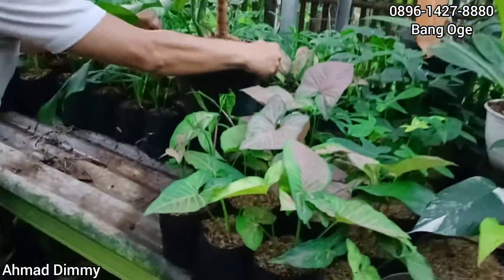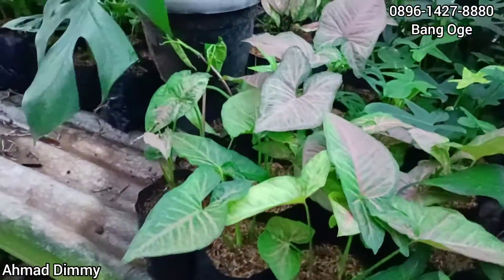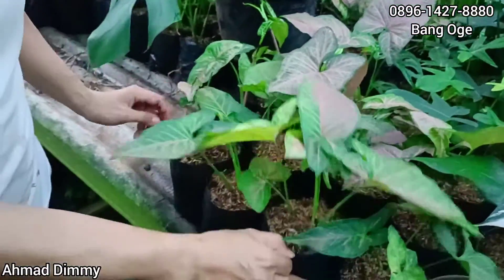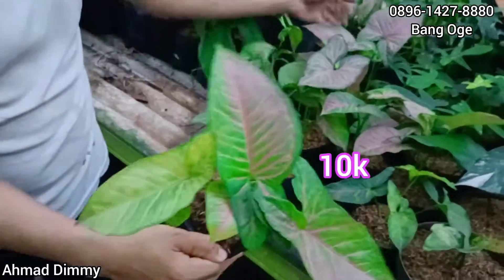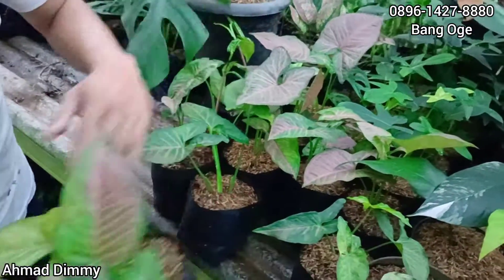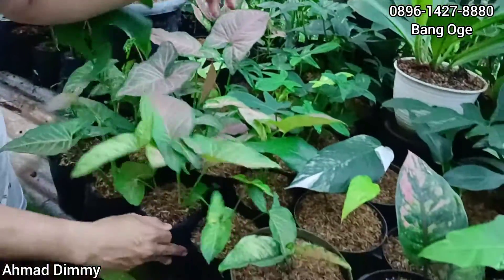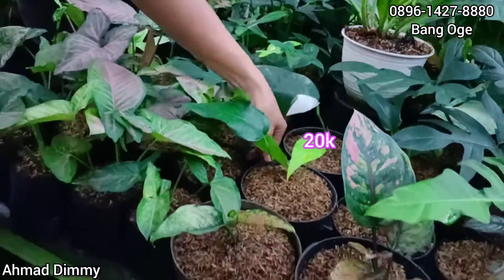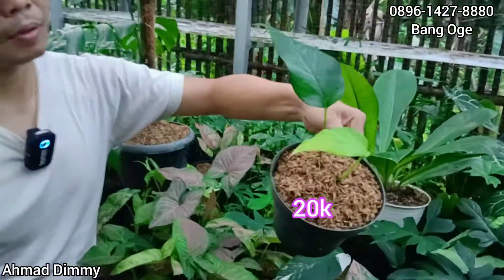Nah ketemu Singonium Pink Pleket. Ini Pink Pleket seperti ini kita kasih di Rp10.000 saja, ada yang gede daunnya udah bagus, tinggal request saja. Ini juga sama kayak tadi Rp20.000-an, Ebit ya Rp20.000. Ini juga sama skeleton, Rp20.000-an juga.